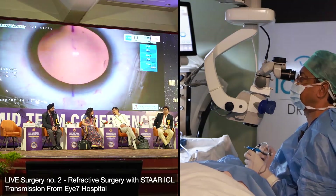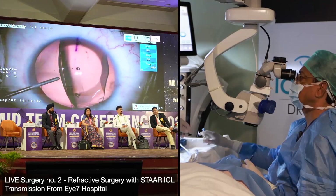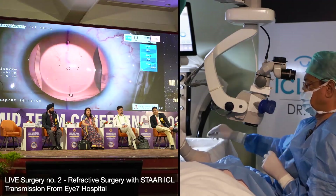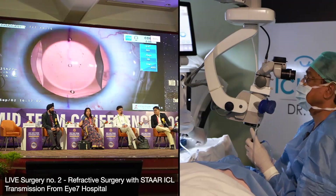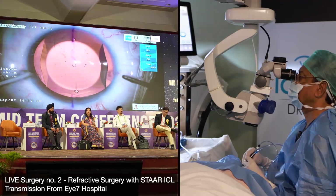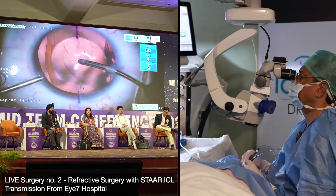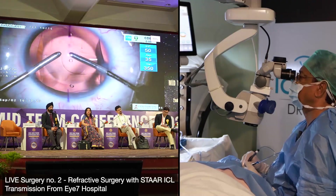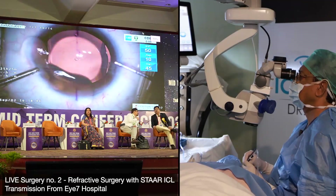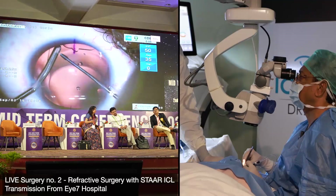I've opened the ICL over the iris. At this stage I changed my tactics — I'm going to remove the viscoelastic. The visco was only for insertion, giving a more controlled and smoother entry. Once the ICL is in, the visco becomes a hindrance. So now this is essentially an ICL under hydro insertion.